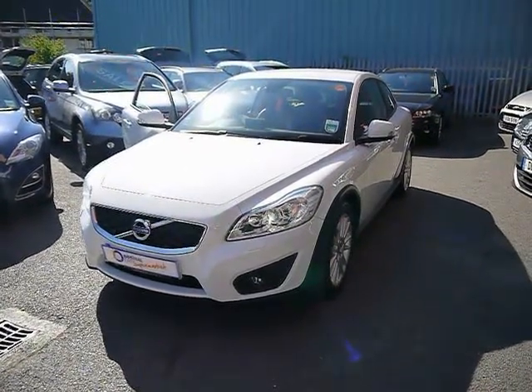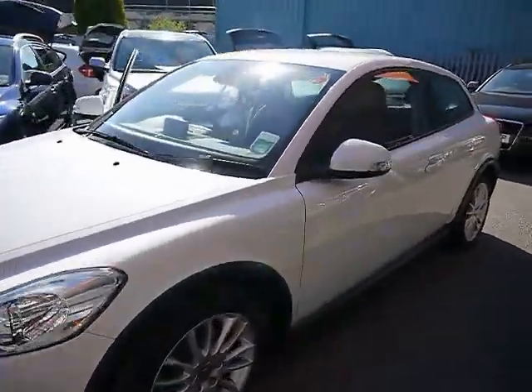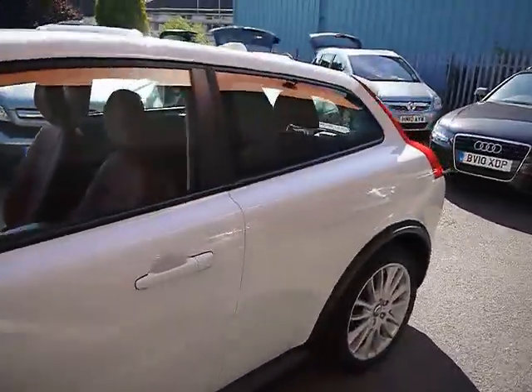Welcome to Imperial Cars. We have a Volvo C30 SE Luxe Drive E, and we're going to go for a quick tour around the car to highlight some features and to give you a good idea of the condition as well.